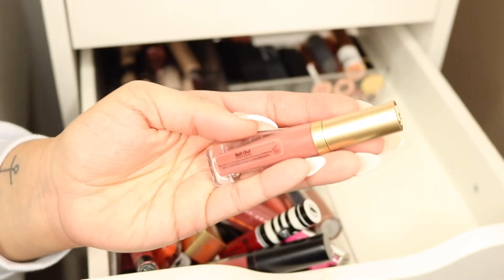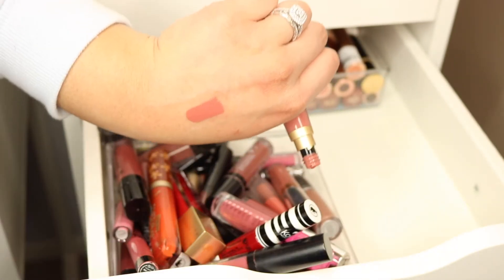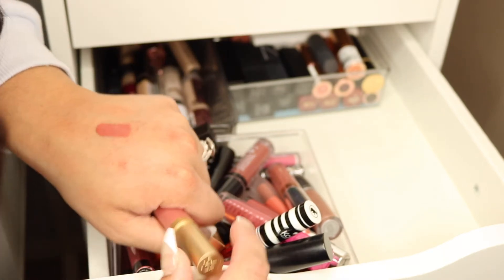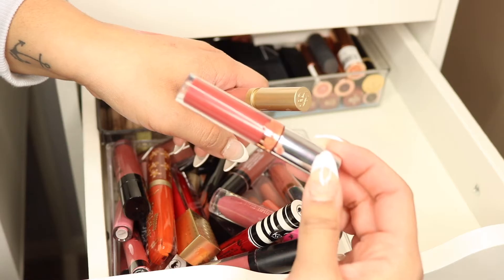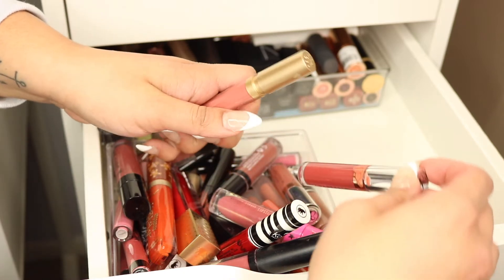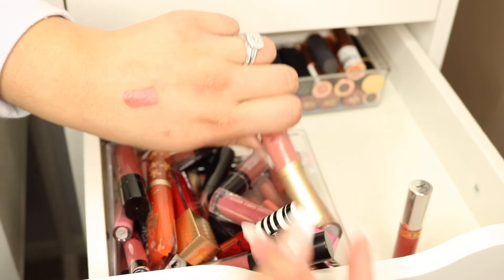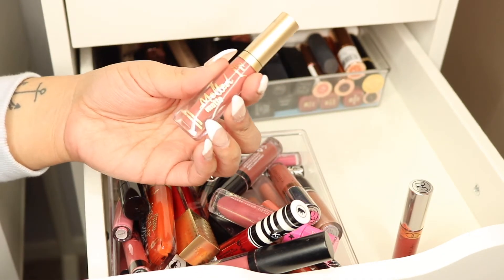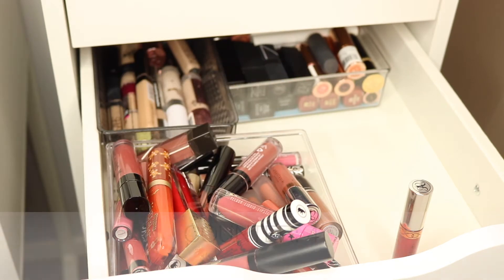Next up we have another Too Faced Melted Matte Liquefied Matte Lipstick — this is in the shade 'Sellout,' a pinky color. I got this in a gift set. I do like the shade, but it looks like it leaked and the formula is just so liquid — I don't know if this is a bad batch. I don't get much use out of it either, so I'm going to let it go.